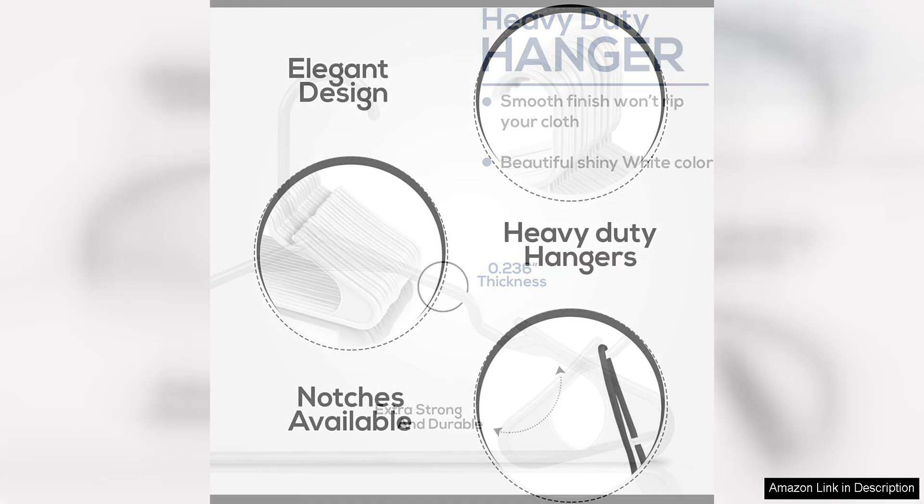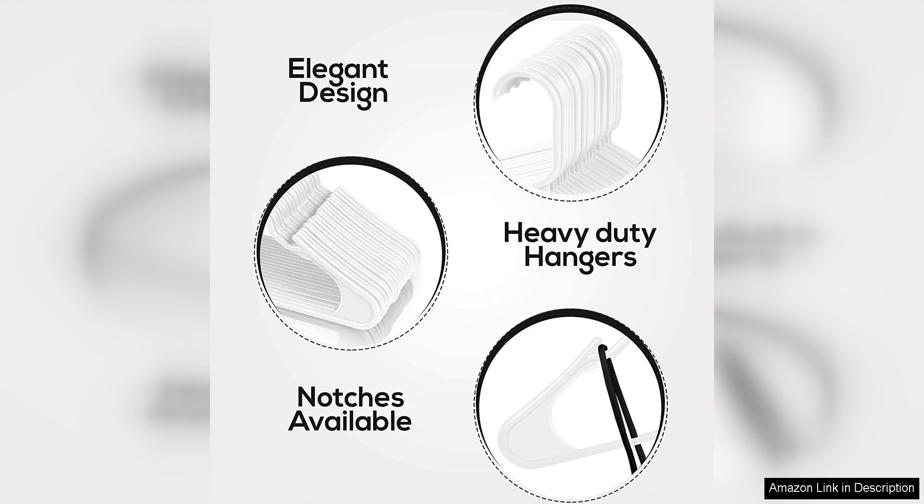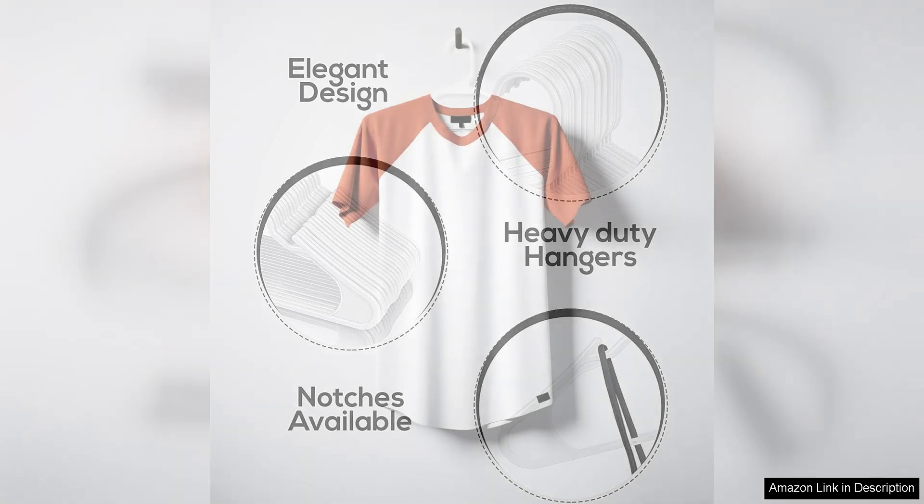Another great feature of these hangers is their versatility. The pack of 50 hangers allows you to hang a wide range of clothing items, from tops and dresses to pants and skirts. The swivel hooks also make it easy to hang and retrieve clothing from different angles, making it convenient to use.